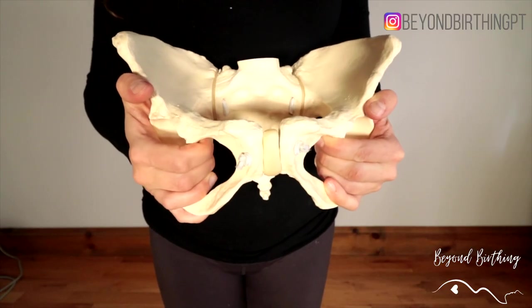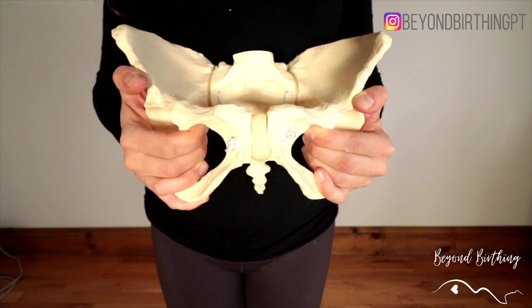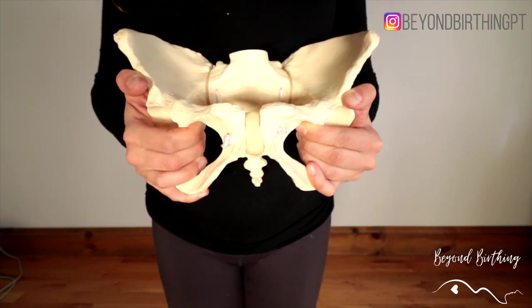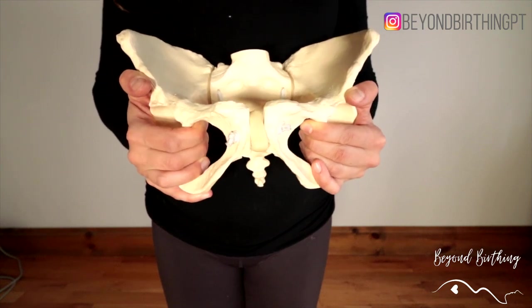What we're doing here is using muscle activation to do a gentle pull on the symphysis a few times and help it to realign. Like the butterfly stretch, you can do this exercise anytime your pain flares up, or once a day if you want to prevent it from coming back.